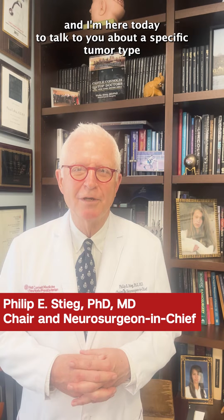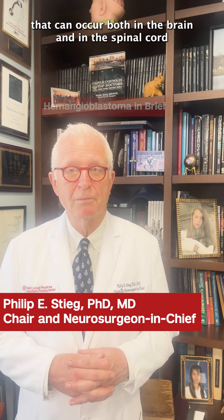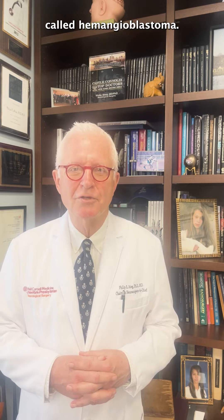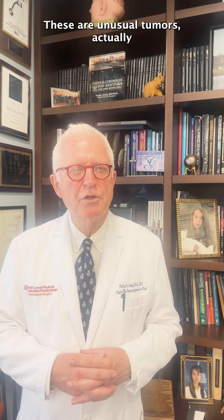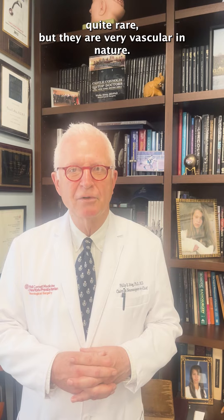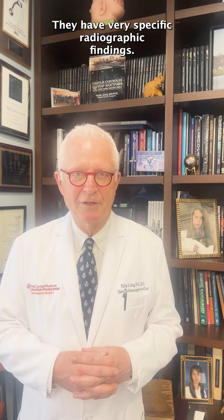Hi, I'm Dr. Phil Stieg and I'm here today to talk to you about a specific tumor type that can occur both in the brain and in the spinal cord called hemangioblastoma. These are unusual tumors, actually quite rare, but they are very vascular in nature. They have very specific radiographic findings.